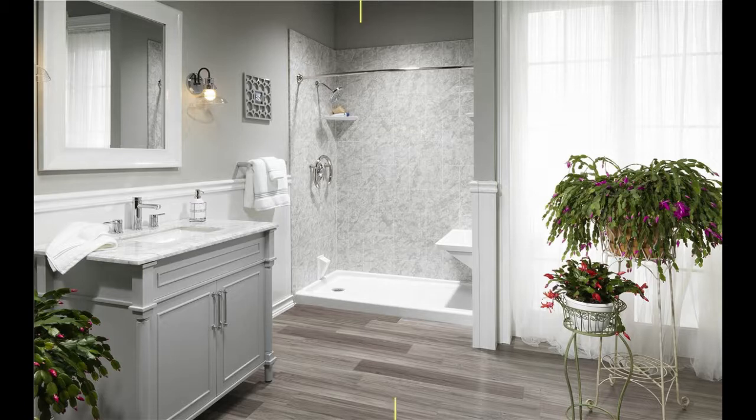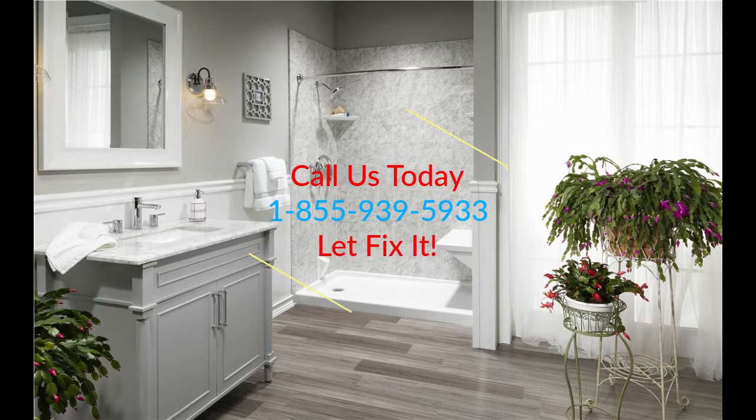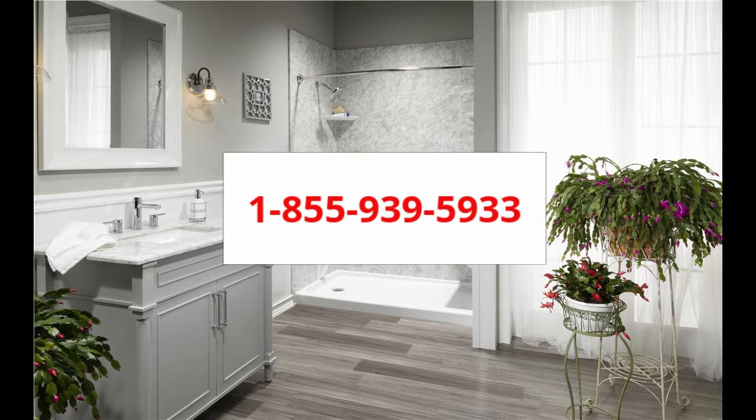Call us today — our agents are here to help you get the best prices. 1-855-939-5933. That's 1-855-939-5933. We can't wait to hear from you.